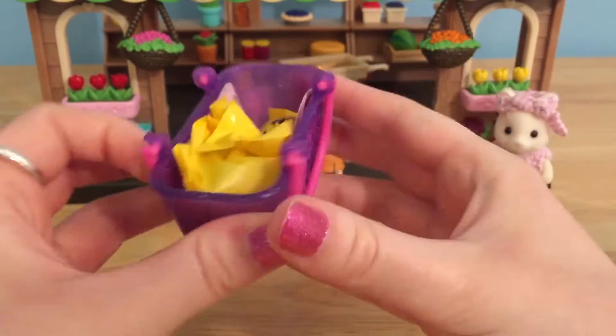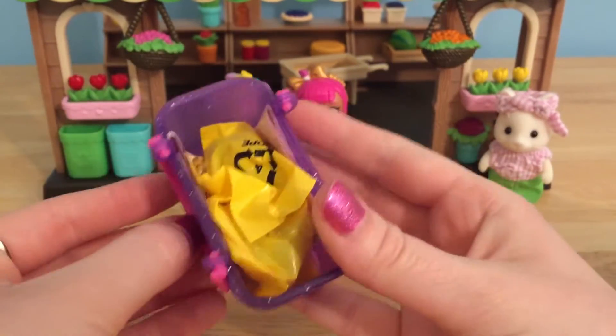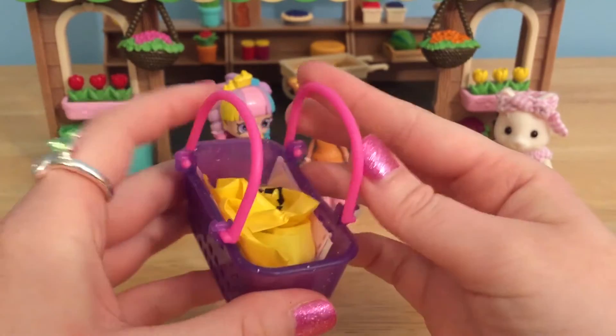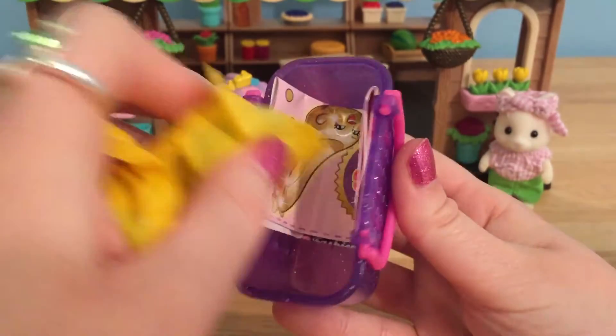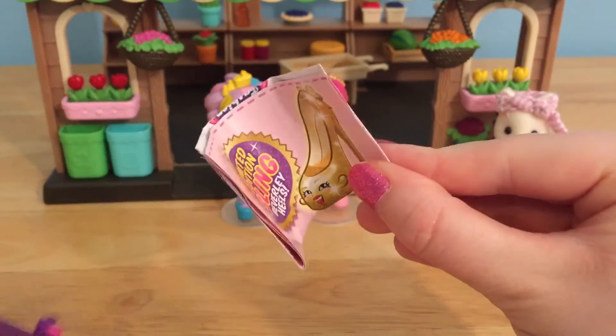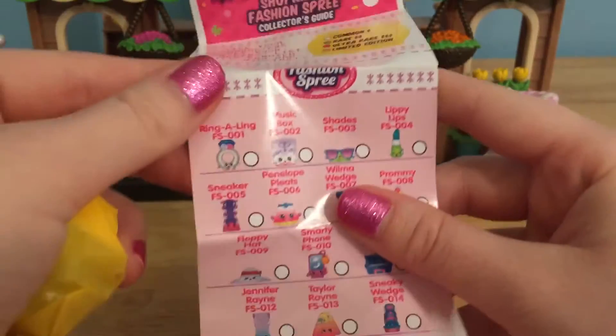These are the prettiest little baskets — they're purple and covered with glitter. I really like these pink handles. I think pink and purple are really good colors that go together. Let's get out our Shopkins and check out our checklist. It's got the beautiful Beverly heels on it. So many!